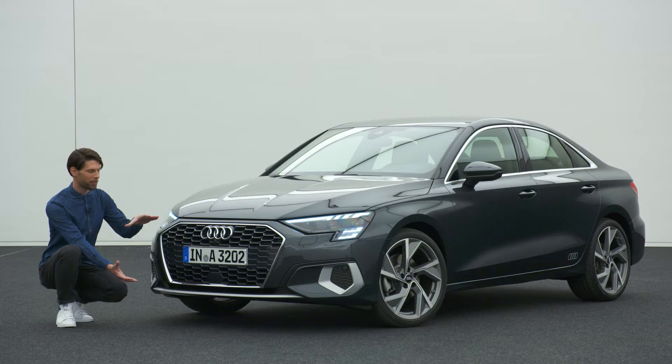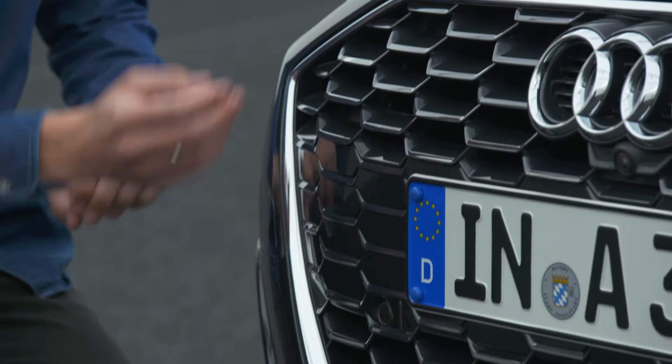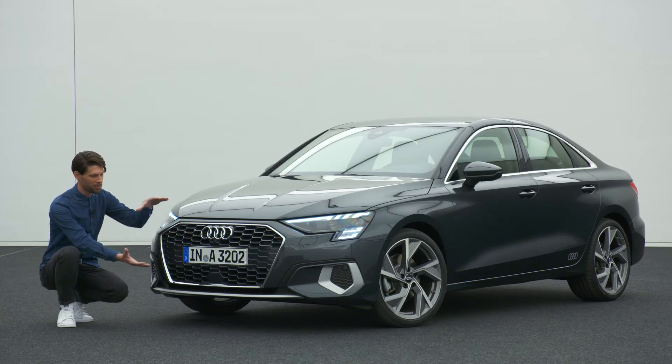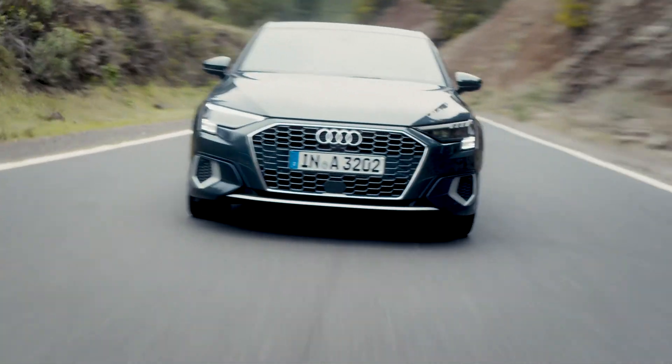Starting with the front, we have to talk about the single frame grille. As you can see, the single frame grille now has a honeycomb pattern for the very first time in the A3 — a very three-dimensional structure that gives a lot of depth and quality to the front appearance. At the same time, the grille sits very low, facing down to the road, so the whole car hunkers down and has a more dynamic attitude.